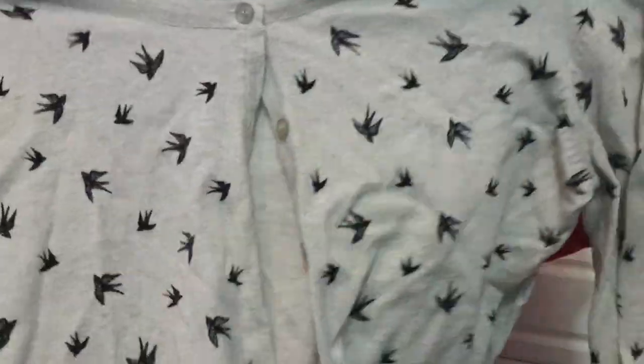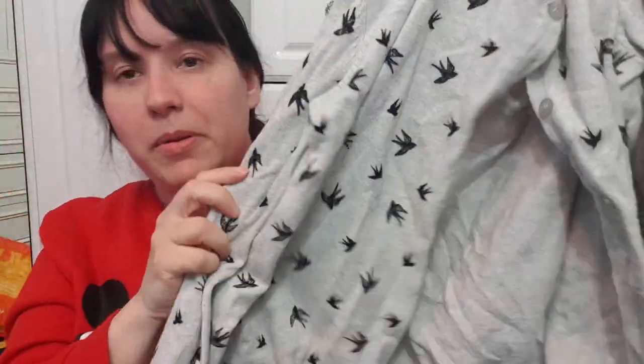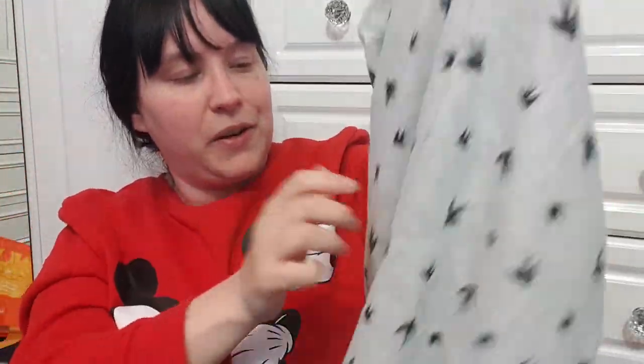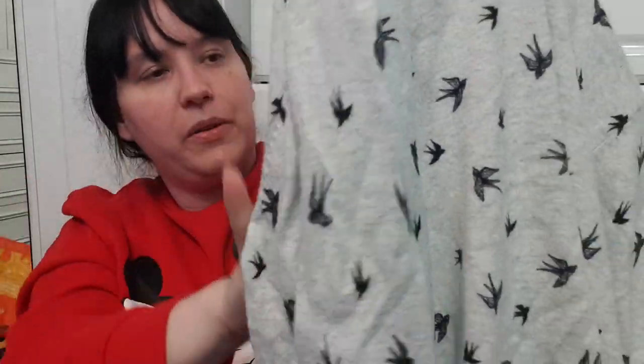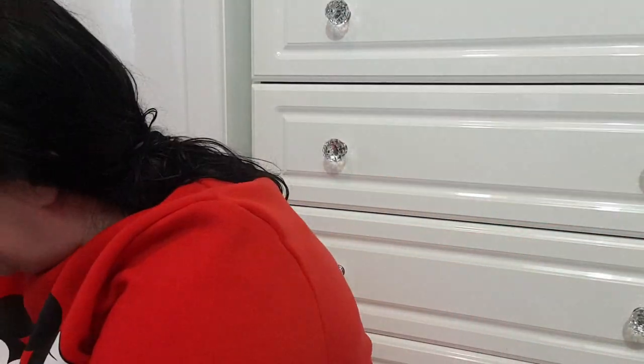There's a little bird-themed cardigan, size 18, originally from Primark — a cool little grey cardigan with little birds all over it. I won't let my mum see this because she has a really bad phobia of birds!